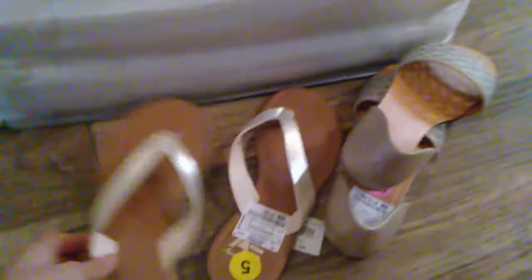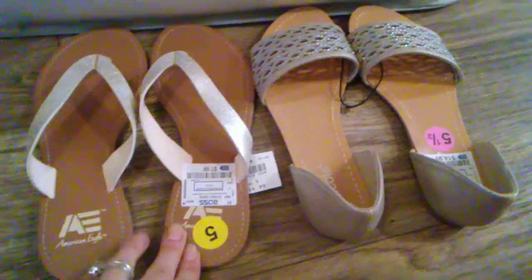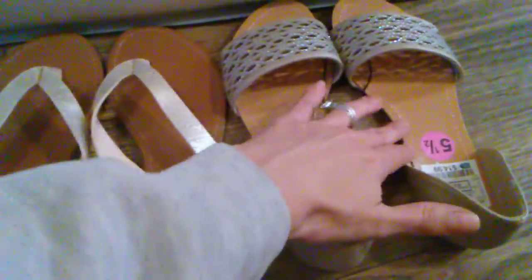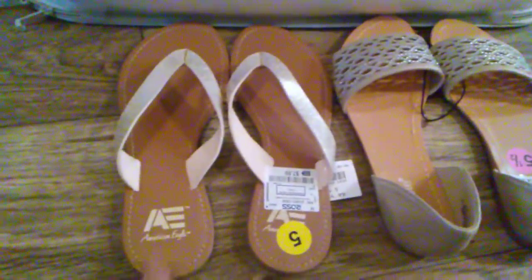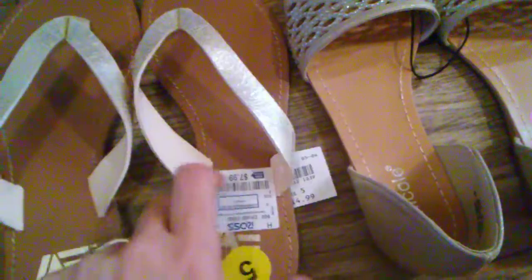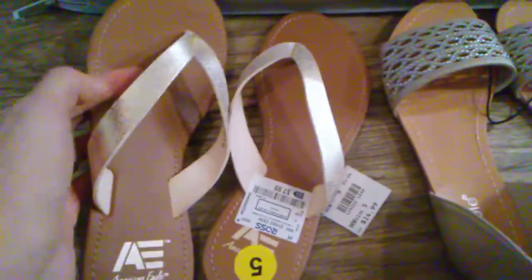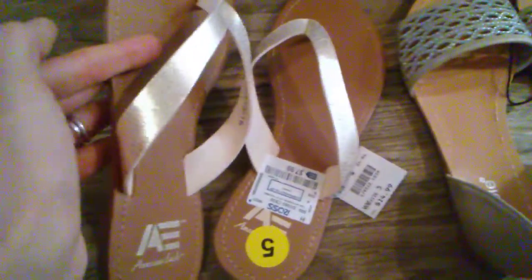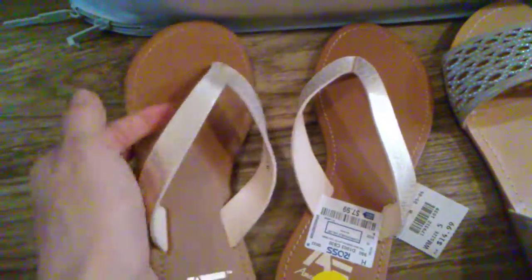Then I got these shoes. Usually I'm a size six or six and a half, but these are size five and five and a half and they actually fit perfectly. This is American Eagle and you guys — that's $7.99, it used to be $14.99, so half the price. It's kind of a lighter gold, I love it.